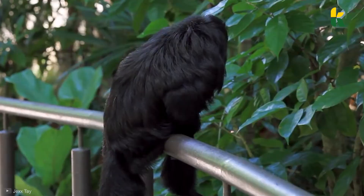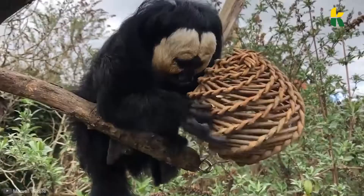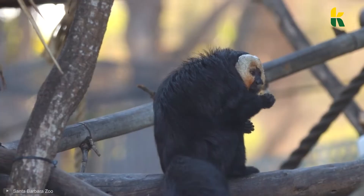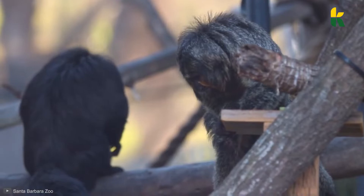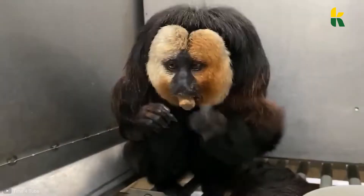Up next we have the White-Faced Saki. Their face is white as snow and their body is dark as the night — that's the White-Faced Saki. The name is pretty much self-explanatory, though that's not the case when you're looking at the female, who has an overall grayish fur coat with a brown chest. The animals are considered New World monkeys because they can be found in countries like Brazil, Venezuela, and Guyana.